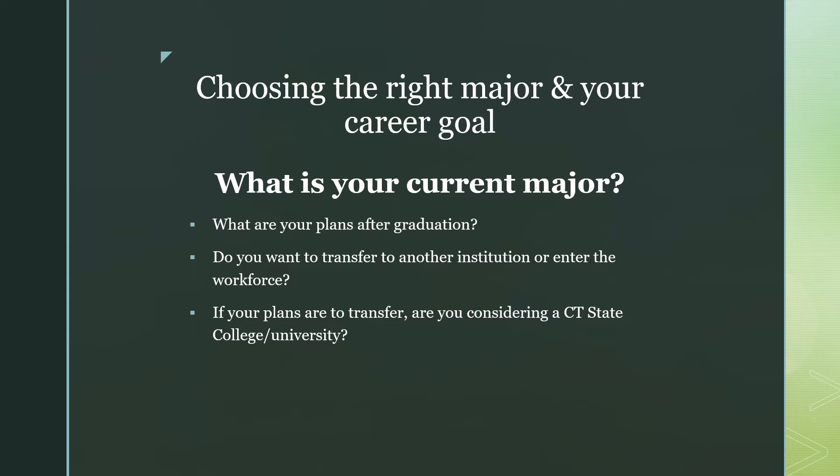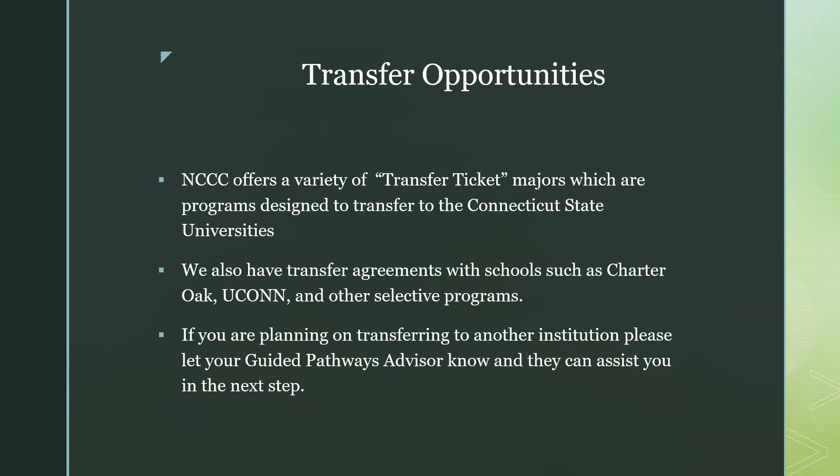Some important questions to ask yourself are: what are your plans after graduation? Do you want to transfer to another institution or enter the workforce? If your plans are to transfer, are you considering a Connecticut State college or university? NCCC offers a variety of transfer ticket majors, which are programs designed to transfer seamlessly to the Connecticut State universities. We also have transfer agreements with schools such as Charter Oak State College, UConn, and other selective programs. If you are planning on transferring to another institution, please let your GPA know and they can assist you in the next steps.